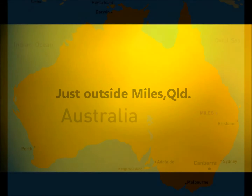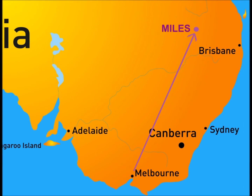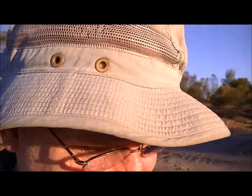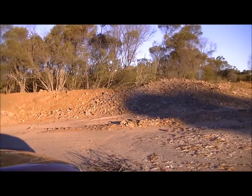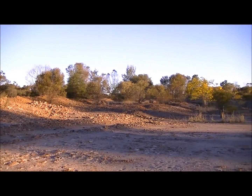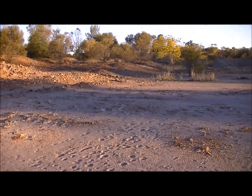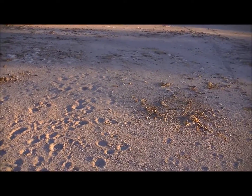This location just outside of Myles looks pretty nice actually. Lots of nice rocks in the background there. Looks like some sort of road gravel works or something like that. There's lots of tracks in the sand here.